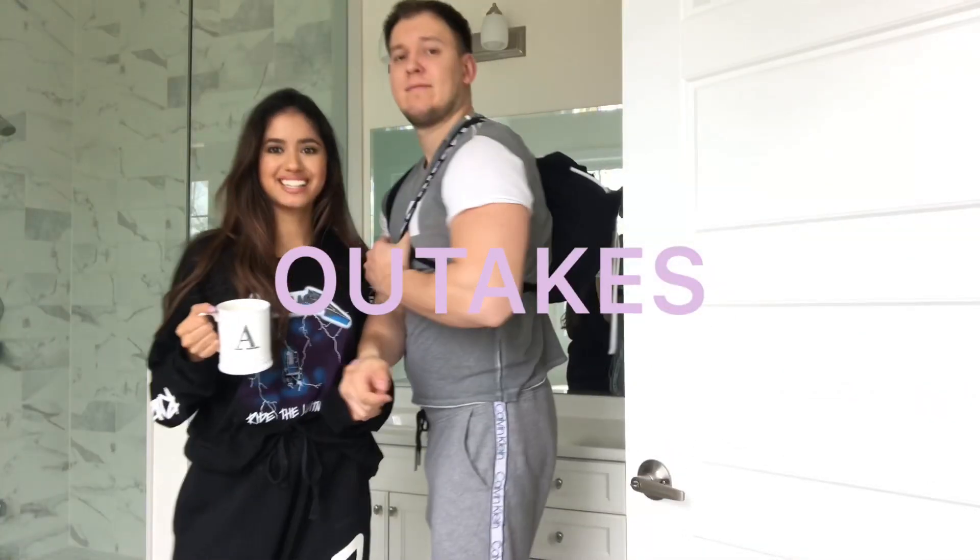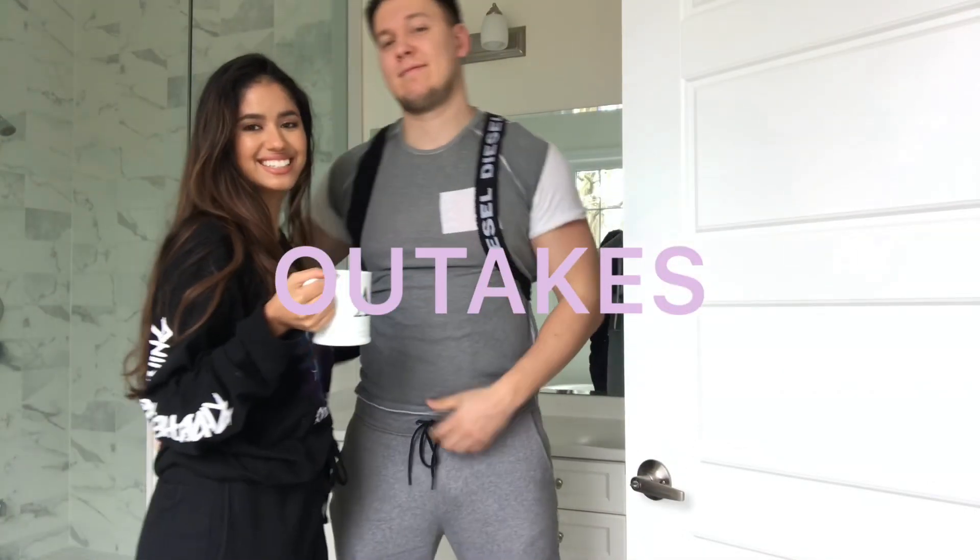Bye — I have a special guest. It's Alexi. He's really shy.